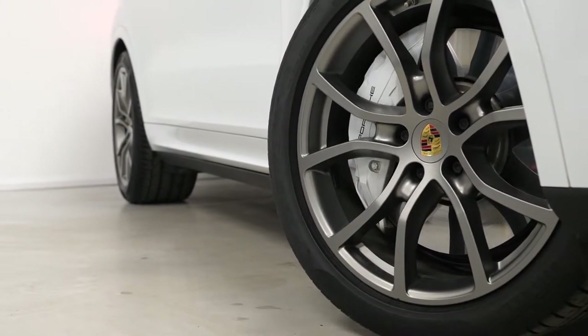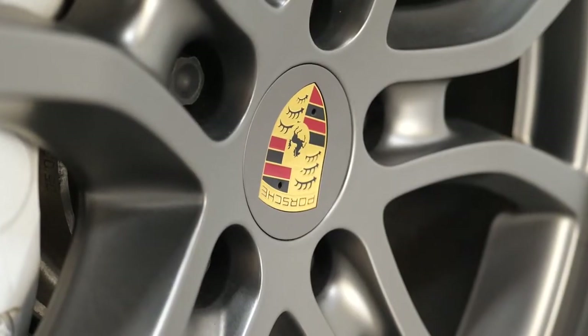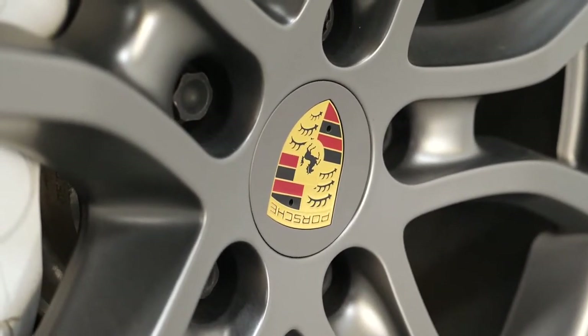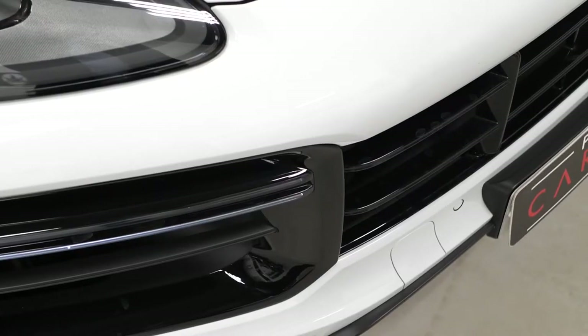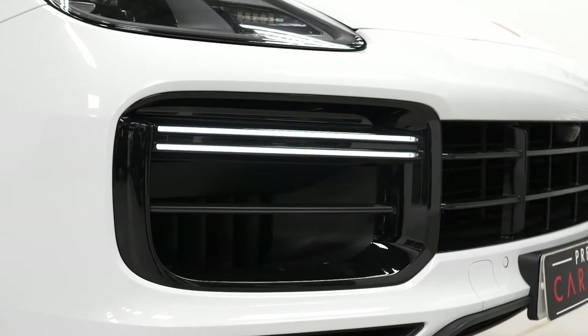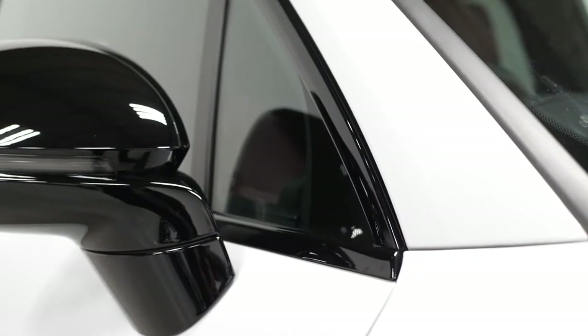To begin with, this car is finished in the Carrera white paintwork. You've got the optional 21-inch Cayenne exclusive design alloy wheels with the coloured Porsche centre crests as a standard inclusion on the Turbo model. The gloss black exterior package is an optional feature that gets you some of the exterior trim finished in high gloss black. You can see some of these bits of trim being displayed around the vehicle now.